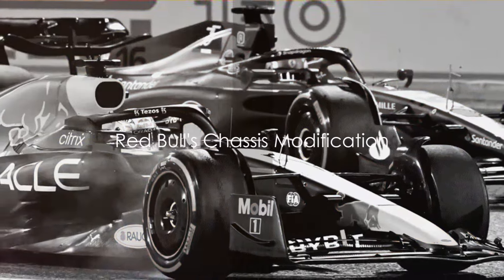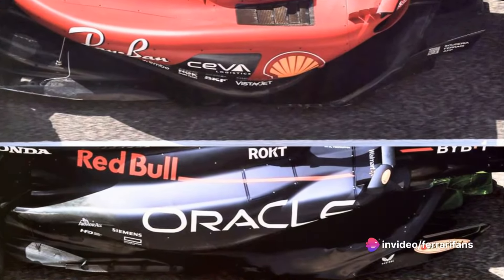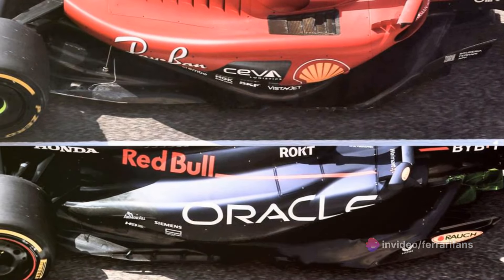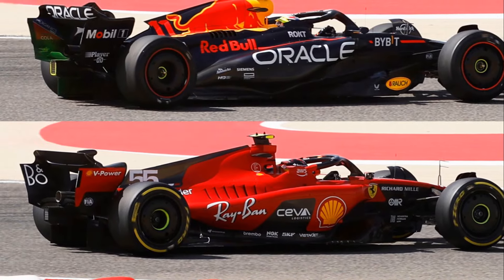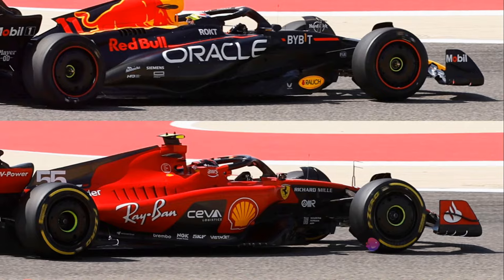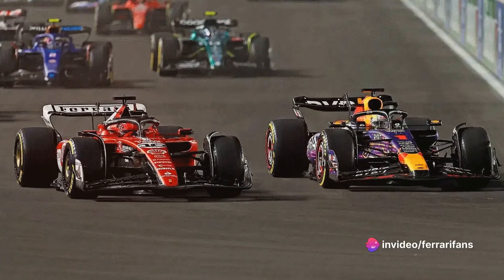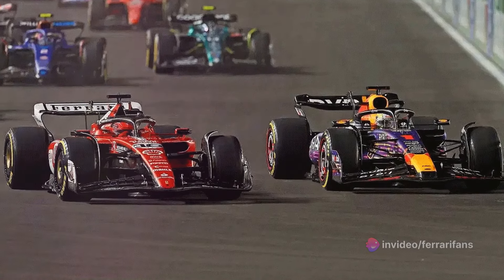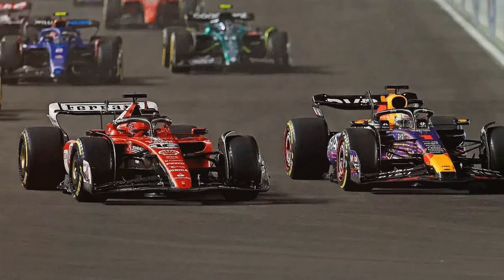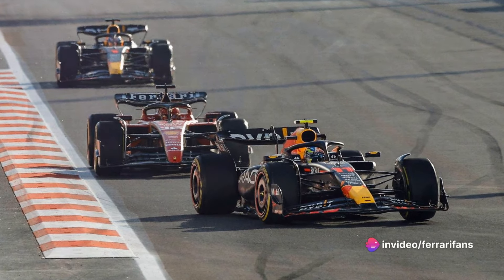What significant modification did Red Bull make to their chassis that set them apart? Adrian Newey, the mastermind behind Red Bull's success, decided to further reshape the front section of the chassis. This was not a new idea — the RB18, the predecessor, also featured a narrowed lower section, giving it a distinctive V shape. This unique approach was previously implemented on the McLaren MP413 back in 1998, and the Red Bull RB5 in 2009, and it's not just about aesthetics — it serves a practical purpose.